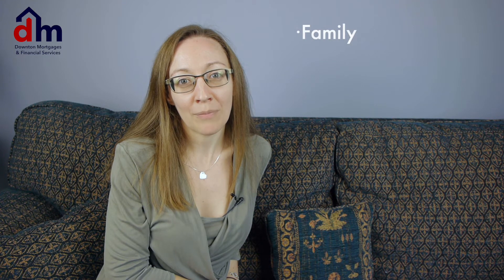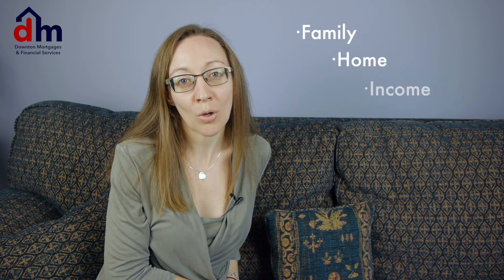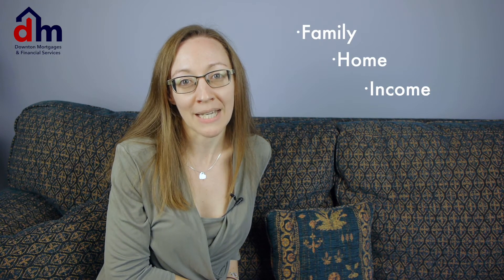Hi, I'm Clara from Downton Mortgages and Financial Services, here to give you my thoughts on getting a mortgage and reviewing and putting in place protection. It can be protection of your family, your home, your income, or all, depending on your circumstances.